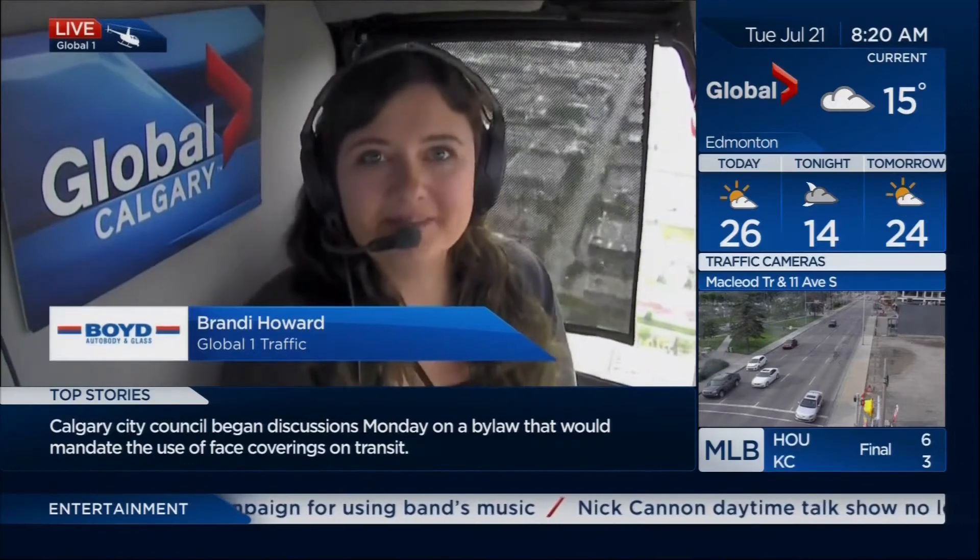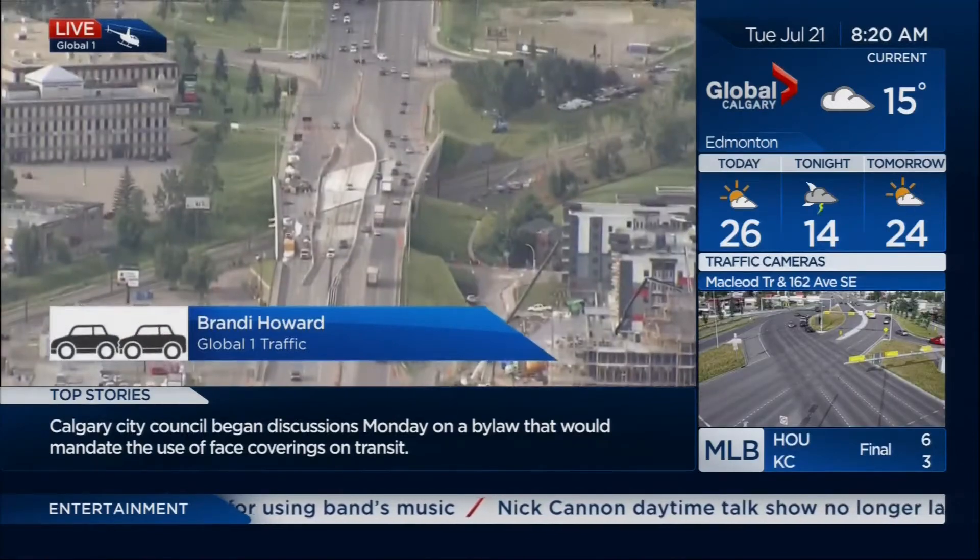Oh, hello there. We're over top of McLeod Trail and Heritage Drive in the deep south part of the city.